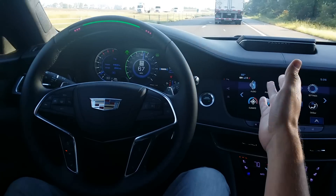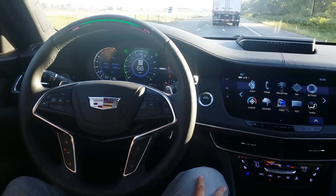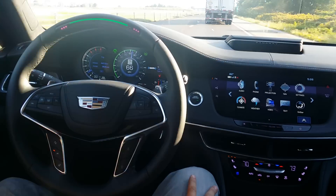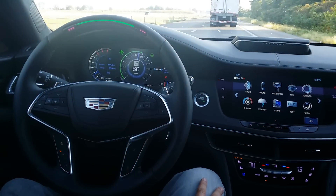We have adaptive cruise control engaged, it's keeping a nice even distance from the truck in front of us, but the truck's going a little slow for our taste. Speed limit's 70, we're going 66 currently, so I want to pass them.